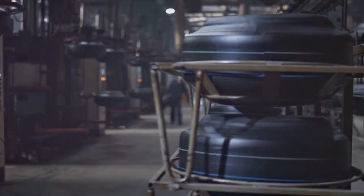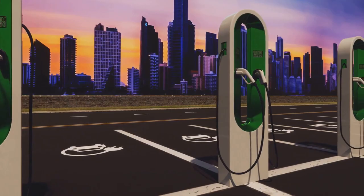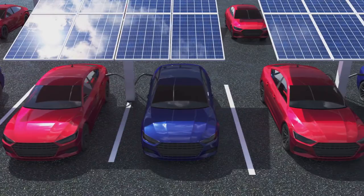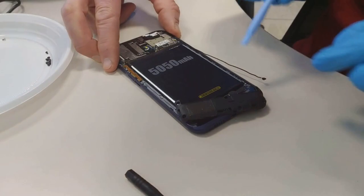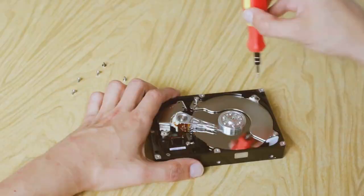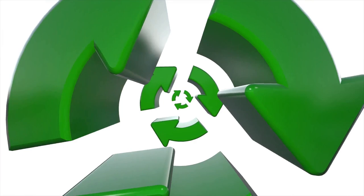The importance of battery recycling extends beyond environmental and economic gains — it's about responsibility. As users of electronic devices, we have a duty to ensure our consumption does not harm our planet. Battery recycling also plays a significant role in the evolution of technology. Materials recovered from old batteries can be used to make new ones, supporting the growth of industries like electric vehicles and renewable energy. By embracing battery recycling, we're creating resources, protecting the environment, fueling economies, and supporting technological advancements.